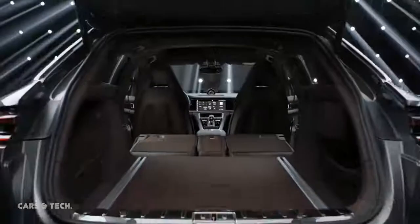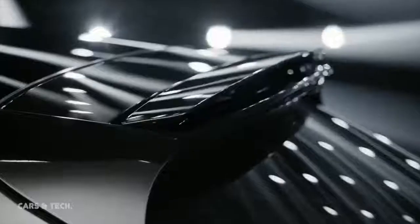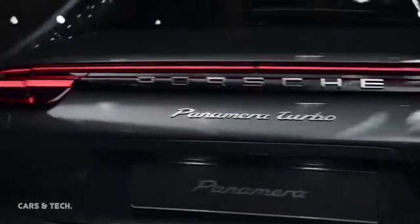Just like the Coupe Porsche Panamera Sport Saloon, the Sport Turismo is characterized by its very dynamic proportions, a perfect reflection of the Porsche design DNA. This vehicle is 5,049 mm long, 1,429 mm high, and 1,937 mm wide, while the large wheelbase spans 2,950 mm.